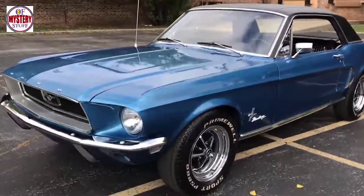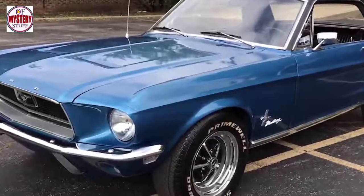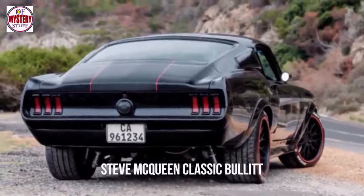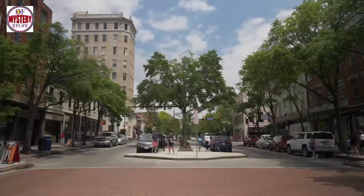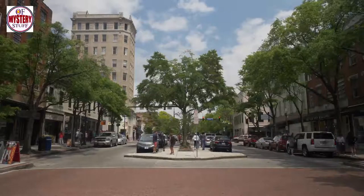The car Zach sought was the 1968 Ford Mustang Fastback. An updated version of the redesigned 1967 model, the '68 Mustang became an American icon thanks to its role in the Steve McQueen classic Bullitt. Car collectors were relentless in their pursuit of the legendary model, which made Zach's life difficult, but he wasn't willing to give up on his search.